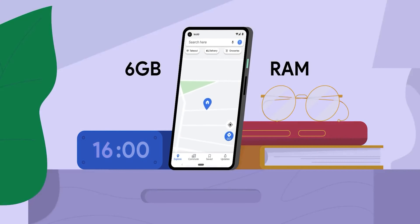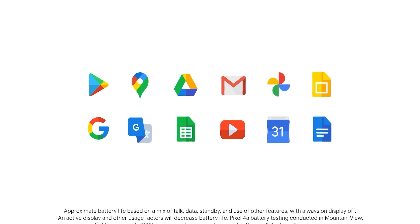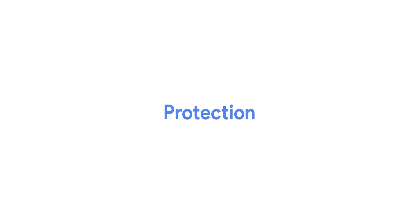For normal day-to-day life, Pixel phones offer a fluid, light experience with no bloatware and a snappy software experience. You will also get exclusive Pixel features that make the overall experience very clean and enjoyable.